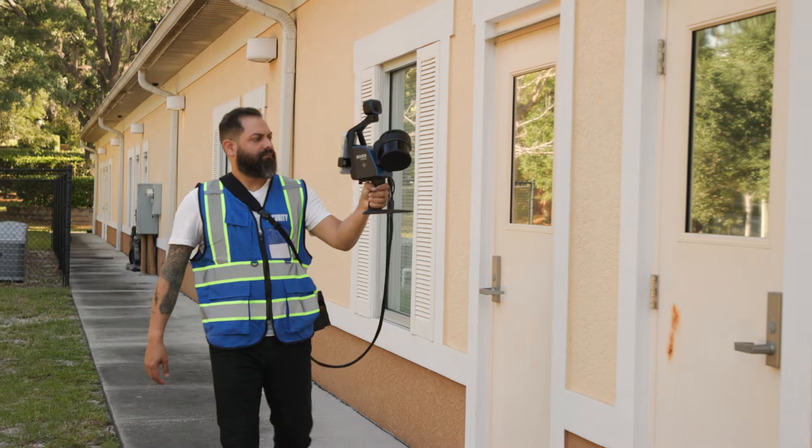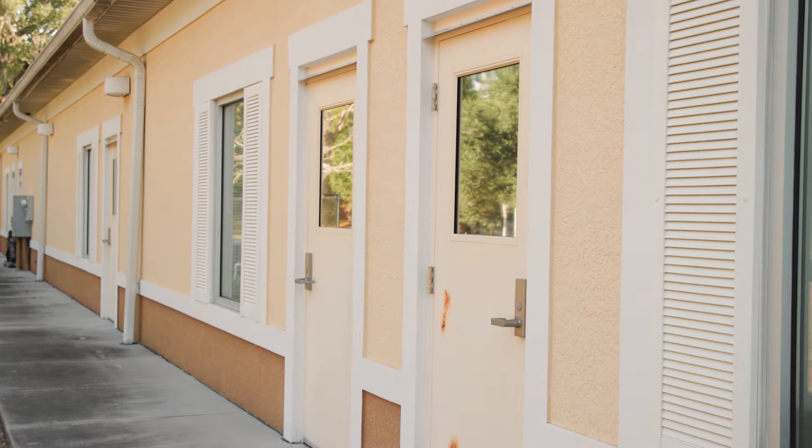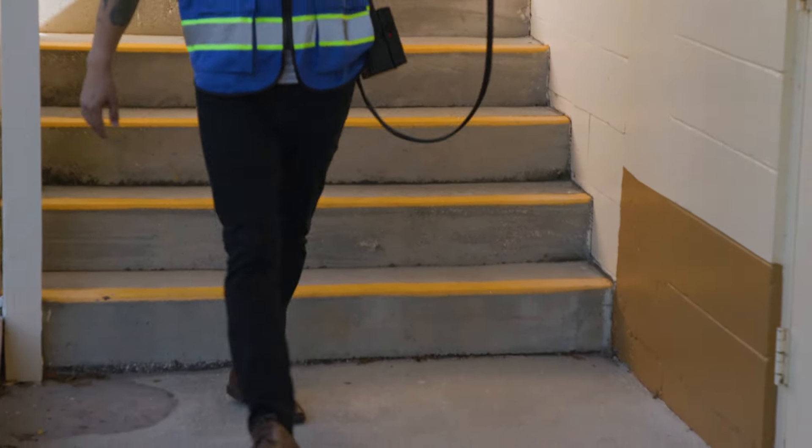Pace Brantley Preparatory School has seven buildings spread out across nine acres, so scanning a property this large requires the right equipment. Orbis is a handheld mobile scanner that uses SLAM technology to capture environments, spaces, and objects quickly and accurately at walking speeds.